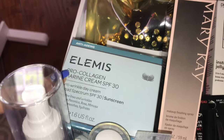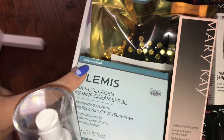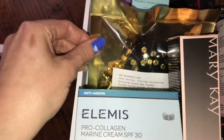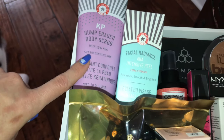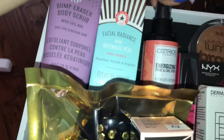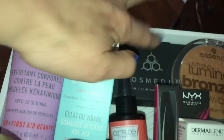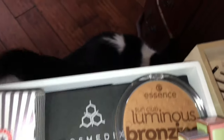We have the Elemis Pro Collagen Marine Cream SPF 30 — SPF is very important, especially in the summer when you're out in the sun more. The new Pat McGrath Sublime Under Eye Powder. Two new products from First Aid Beauty: the Bump Eraser Scrub and the AHA Intensive Peel. We have a priming spray from Patrice. This is like a skin roller from Cosmetics. And then finally we have a luminous bronzer from Essence, and my cat Abby down there just wants to make an appearance here.